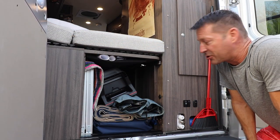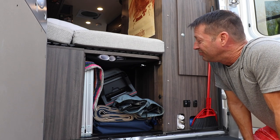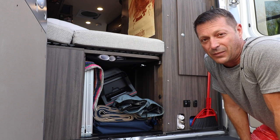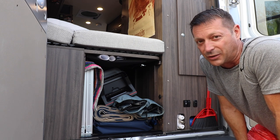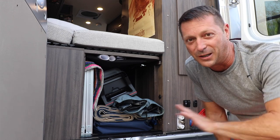So there you go. Garage storage — big, useful, and my stuff gets to come with me. Thanks for tuning in to another Travato 60 Second Sunday. Until we meet again, I wish you to journey on.